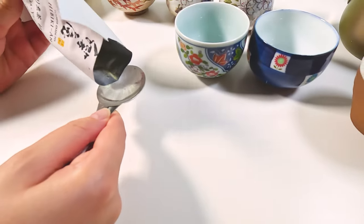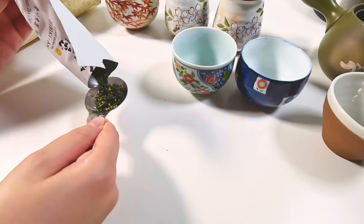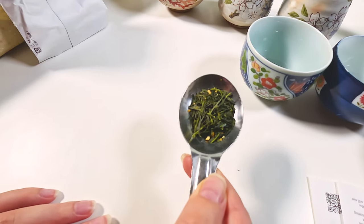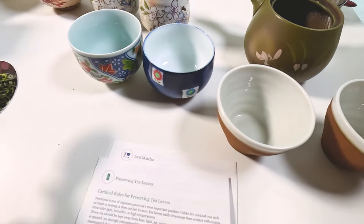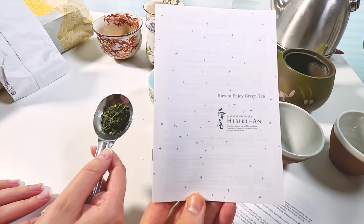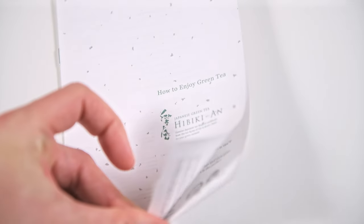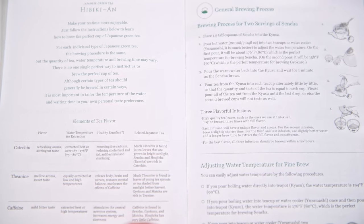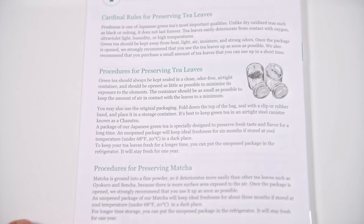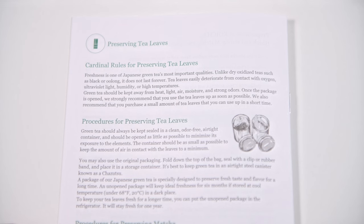They include instructions with every order. They usually say to brew more than we like — if you like caffeine it can be very strong if you brew the full amount. We do about half as much as they recommend. We started ordering in 2018, started with their instructions, but then adjusted to how we like it. It's a very simple process. They have recommendations for how to preserve teas as well, all in English.